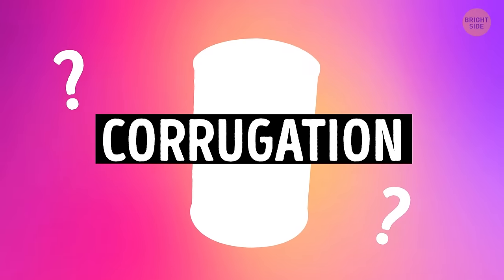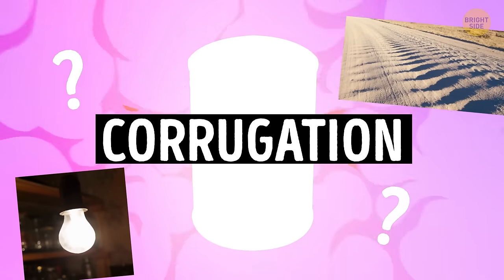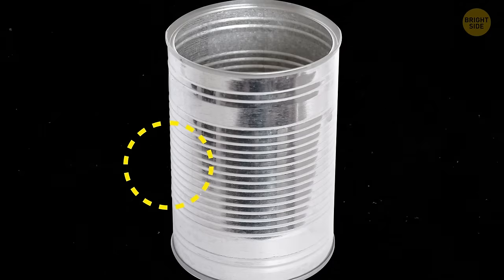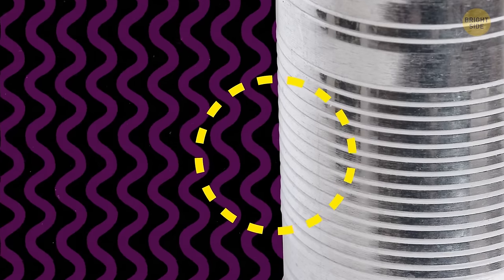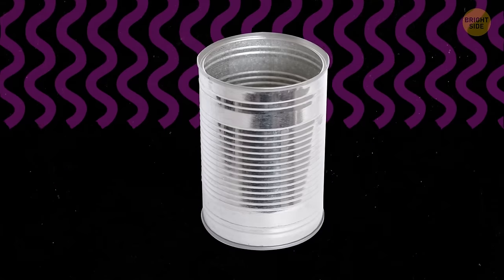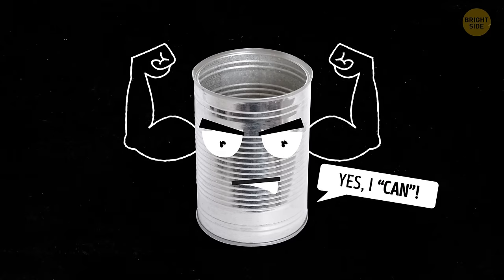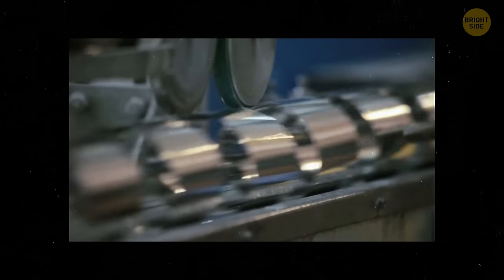Bet you've never heard of corrugation. It's a system that may lie hidden in your pantry right now. Ever notice those bumps on food cans? That's exactly what they're called, and they're not just for aesthetics. They make the can extra strong, because they help prevent it from cracking during the manufacturing process.